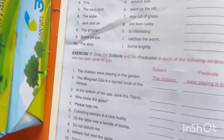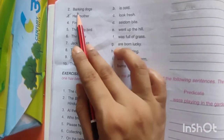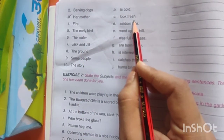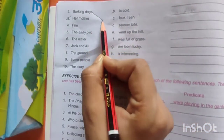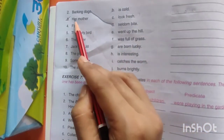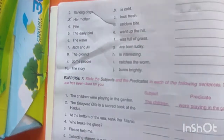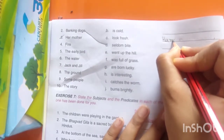Open page number 10 now. Here the second one is: 'Barking dogs.' Is it cold? No. Look fresh? No. Seldom bite? Yes — match these two. Her mother — पीछे हमने पढ़ा था 'cooks well.' I guess इसका answer वही होगा, so we are going to write it here: 'Her mother cooks well.'